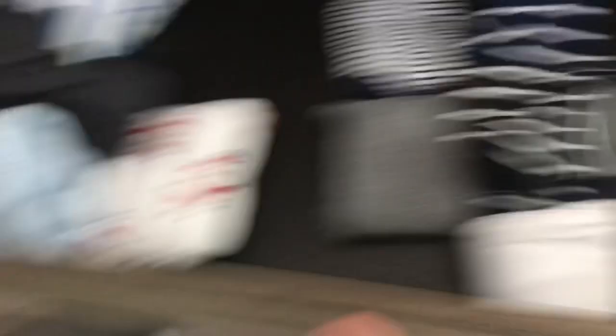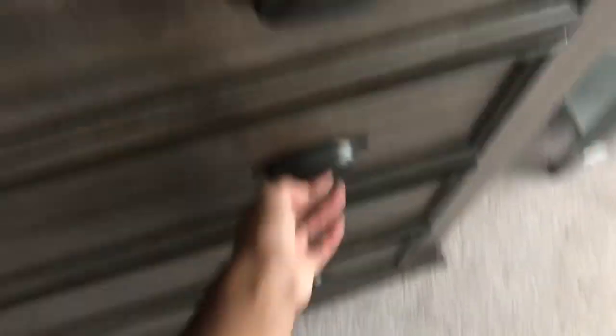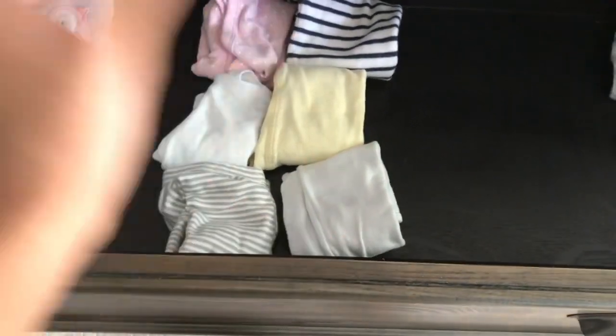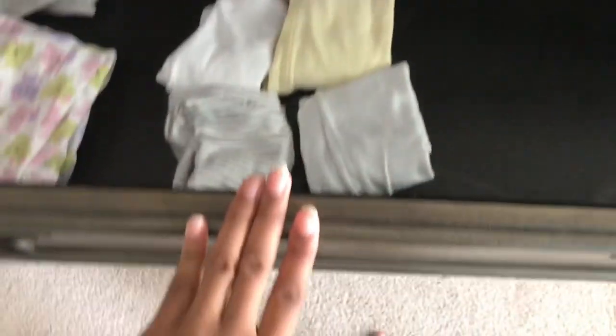In here we have the preemie clothes, and they're organized by size and gender. I'm actually going to be getting more girl clothes soon — so I have a girl on the way. And then Ethan's clothes, that's newborn to like three month or six month. And then Skylar's clothes, which will probably go to the next baby that's on the way, which is why you can see why I need more.